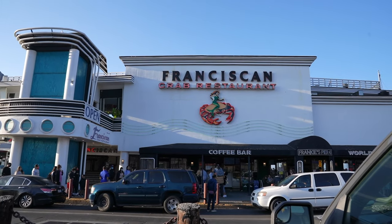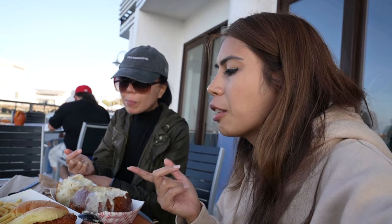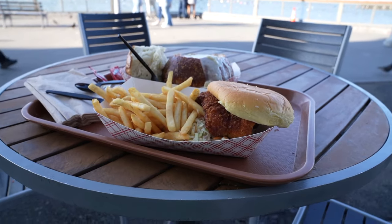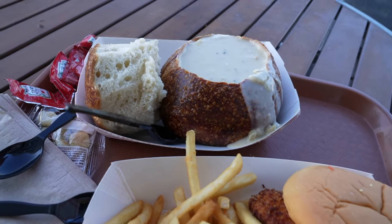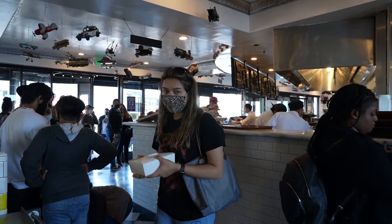We are here at Fisherman's Wharf having our first meal of the entire day. We're having clam chowder and fish, and it is so good. I really like the breading on the fish which is very soft, and the clam chowder sourdough bread bowl is pretty good. I would recommend this place.